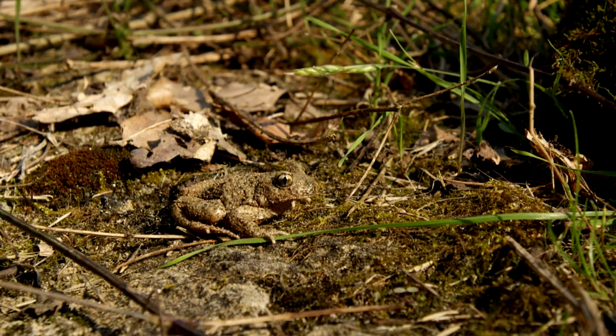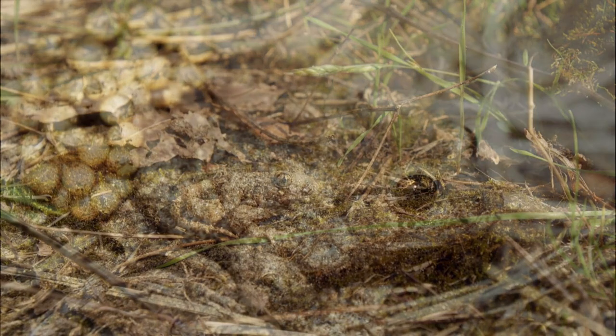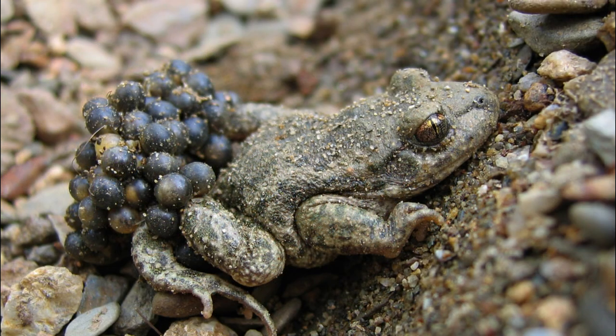The other species that we identified in the previous video is the midwife toad. Midwife toad males don't have nuptial pads, and it can therefore be more difficult to separate the sexes. One thing to look out for is eggs wrapped around the back legs — if these are present, then you are looking at a male.